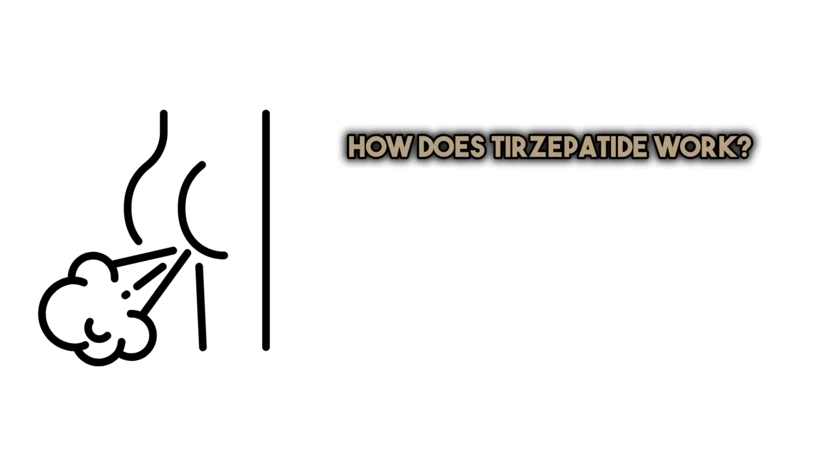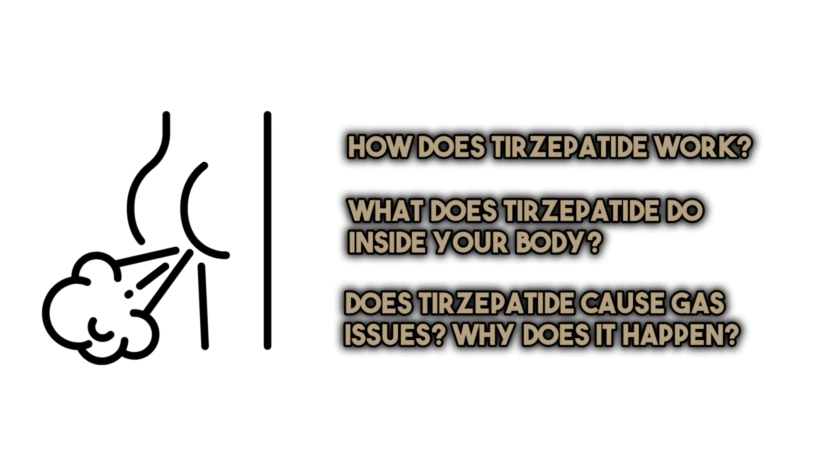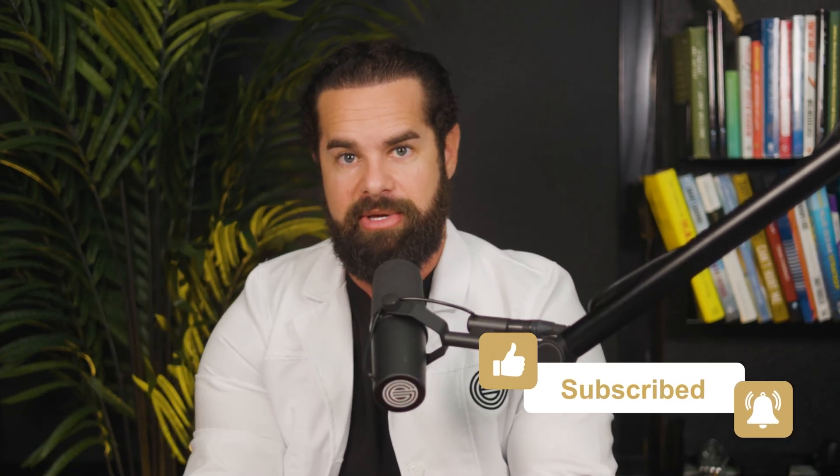Don't worry — we're going to unpack the science behind this surprising phenomenon and stick around until the end to learn ways you can actually fix this issue if you're on tirzepatide. Today I'm going to be diving deep into tirzepatide, covering how it works, what it does inside the body, whether it causes gas issues, and why gas sometimes happens. The chapters are in the description if you want to skip ahead. Don't forget to like and subscribe, and let me know in the comments your experience with tirzepatide.